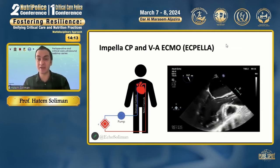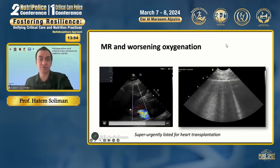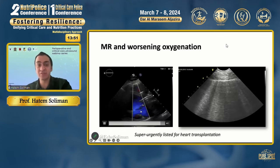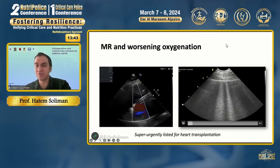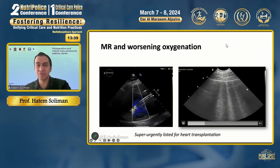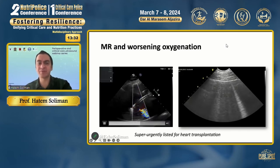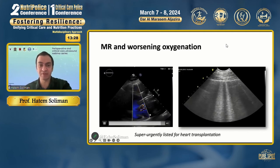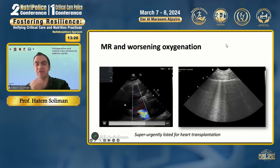The patient had an Impella and also peripheral V-A ECMO to support the organs. However, ECMO increases LV afterload, which is offloaded by the Impella — an ECPella configuration. While the patient was on the Impella — the transaortic device crossing the aortic valve into the LV cavity — the patient became very hypoxic. Echo at the bedside showed severe mitral regurgitation associated with bilateral coalescent vertical B lines, indicating pulmonary edema. This was a clue to optimize Impella position, as the mitral regurgitation was triggered by the Impella encroaching on the anterior mitral leaflet when malpositioned.